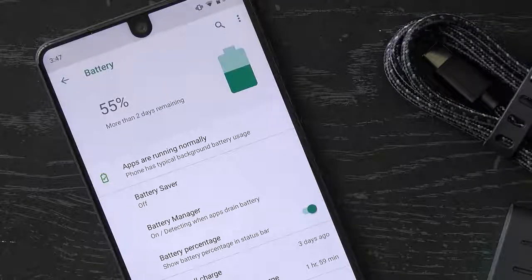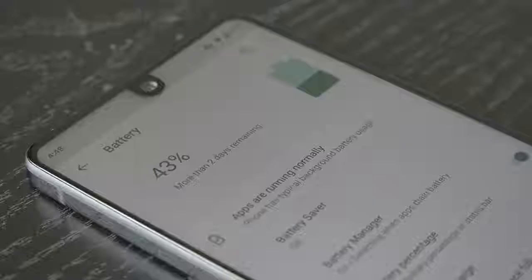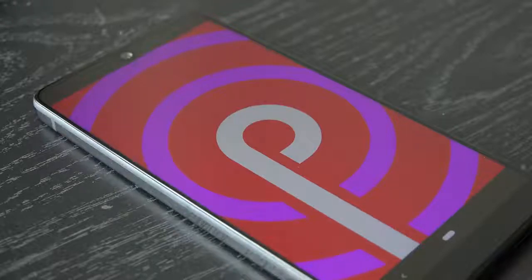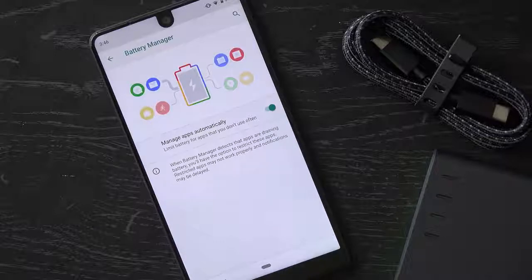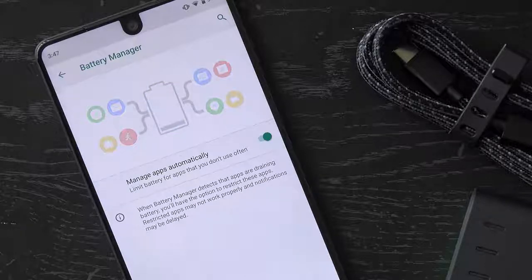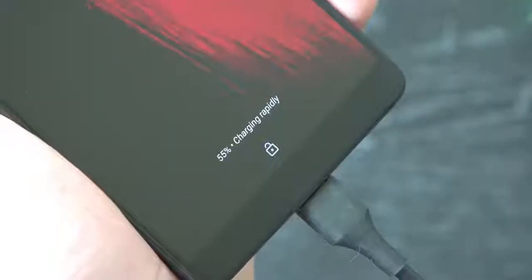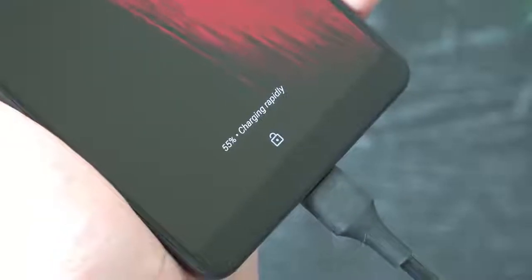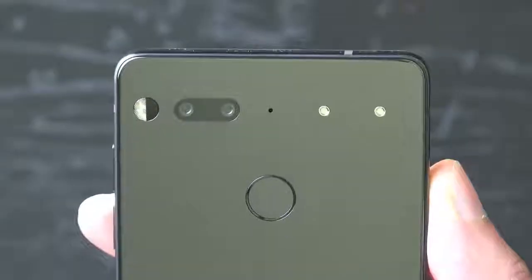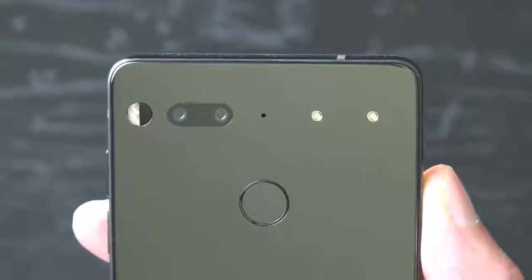When I first used the Essential Phone I wouldn't say I was overly impressed with the battery life, but after a year of updates I can definitely say it has gotten better, thanks in part to its new adaptive battery feature from Android Pie. I can get a little over a day with its relatively small 3,040 milliamp-hour battery. Adaptive battery works to prioritize battery power only for the applications and services you use the most. Although the phone lacks wireless charging, it does feature fast charging over USB-C if you need to top up quickly.